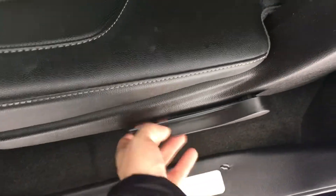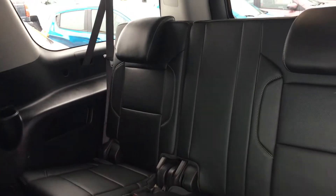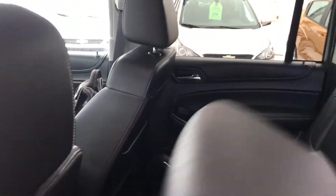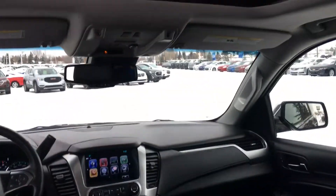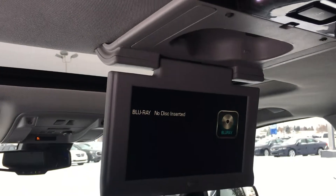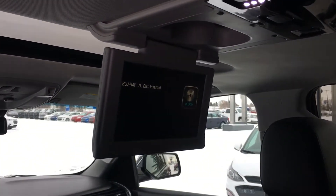I want to show you one more thing — reach down here and the seats fold down like this. That back row can also fold down creating oodles of storage room. There is a video screen right up behind the sunroof for people to watch, giving two passengers a great view, though passengers in the third row may not be able to see it.